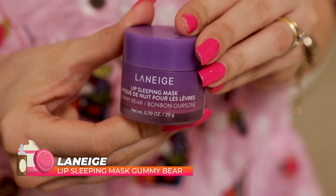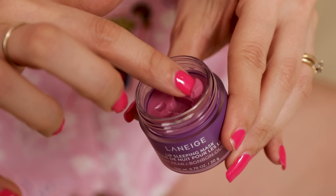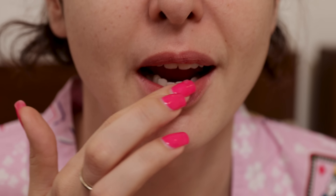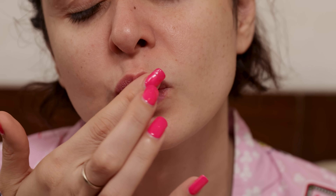Last but not least in my skincare favorites, we have the Laneige Lip Sleep Mask — a different flavor to the one I usually use. I used to use the pink one and now I've started using the purple one, which is Gummy Bear, and it's so yummy. It's one of those lip masks that actually stays on for a while because it's thicker — it doesn't come off. You can even use it through the day, and especially in winter it really works wonders. This morning my lips were really chapped — I put it on for an hour and tada!